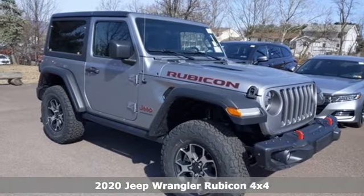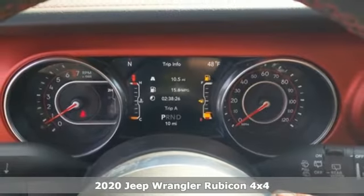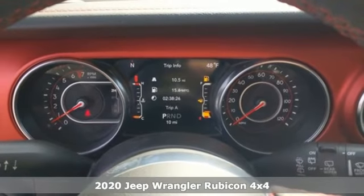It's a new 2020 Jeep Wrangler. Journey anywhere in a Jeep, and it comes with all the amenities you need.